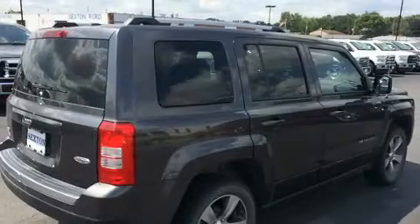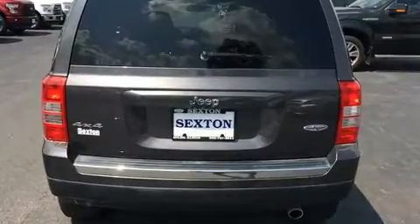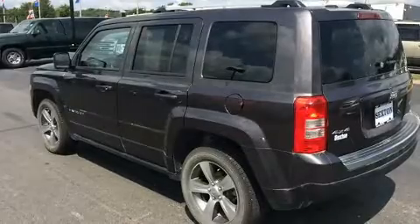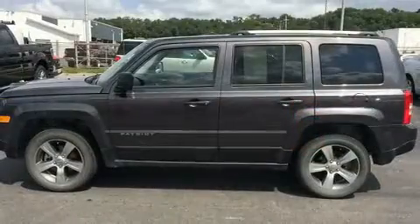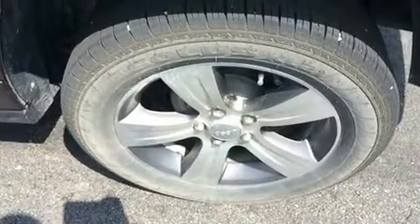Under the hood you'll find a four-cylinder engine with more than 170 horsepower. For added security, dynamic stability control supplements the drivetrain, and four-wheel drive allows you to go places you've only imagined.